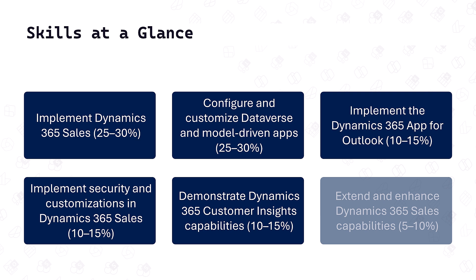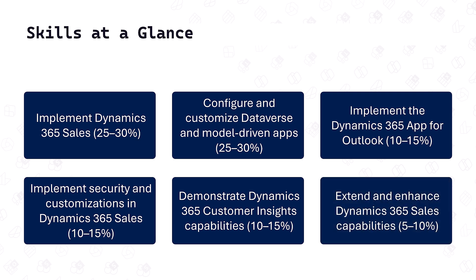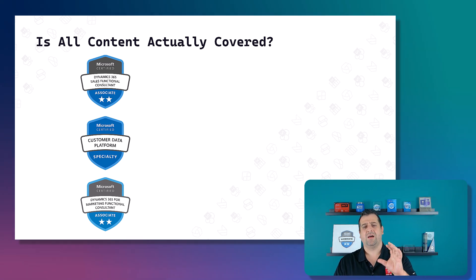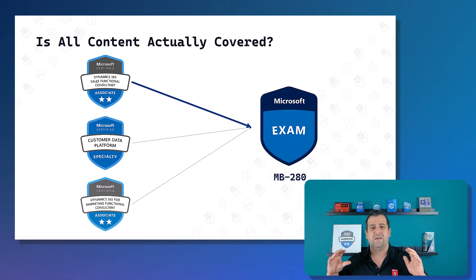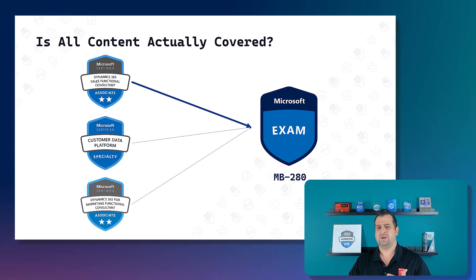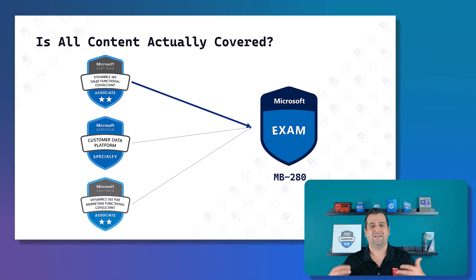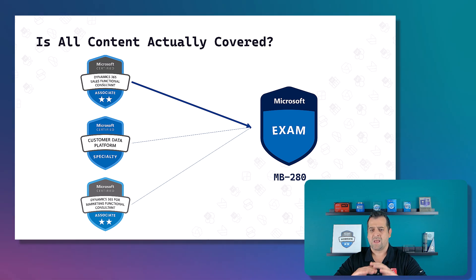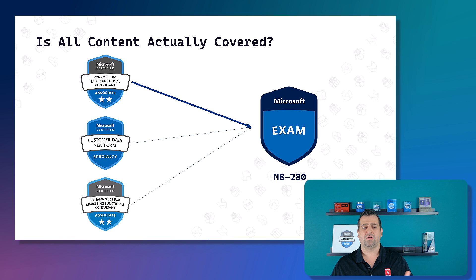Next, we have Demonstrate Dynamics 365 Customer Insights Capabilities, which is only 10 to 15 percent of the exam. And finally, Extend and Enhance Dynamics 365 Sales Capabilities for the final 5 to 10 percent. Looking at this list, it definitely seems like Dynamics 365 Sales is the tool that matters the most in this exam. It feels like you could pass even if you're not a pro at Customer Insights. So I was surprised to see how each tool and platform was weighted, and it might change as the exam goes out of beta.